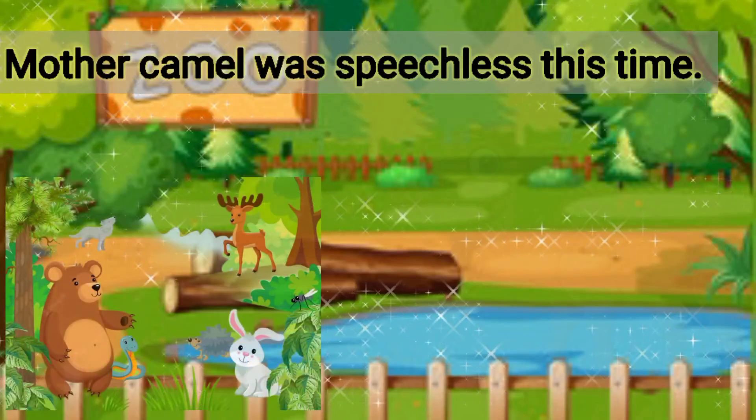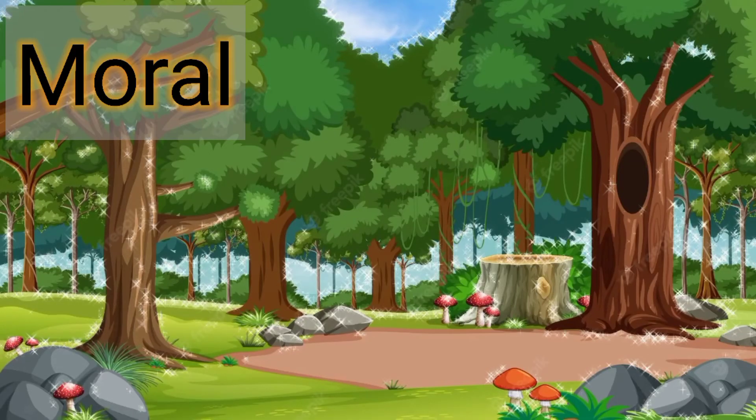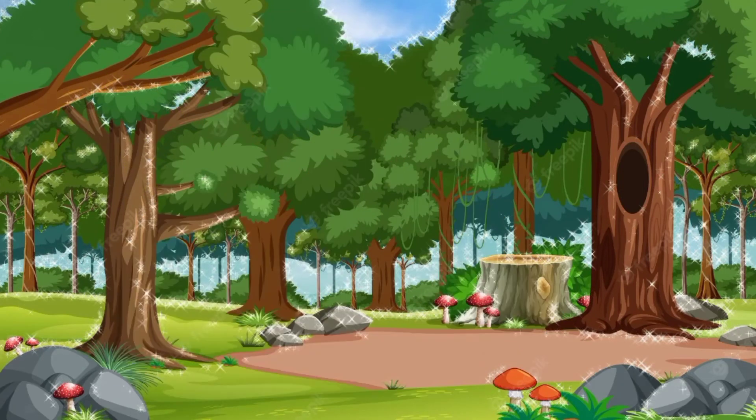Mother camel was speechless this time. Moral: your abilities, experience, knowledge and skills are useful only if you are in the right place.